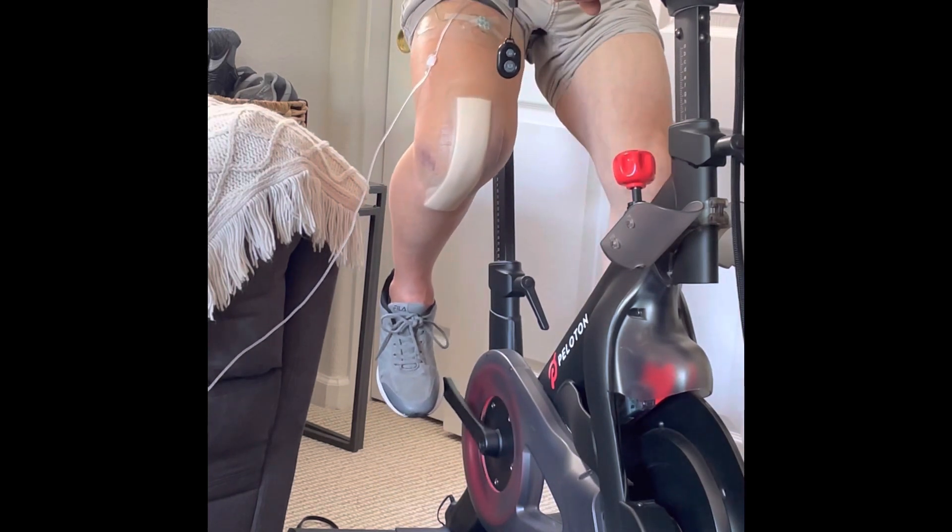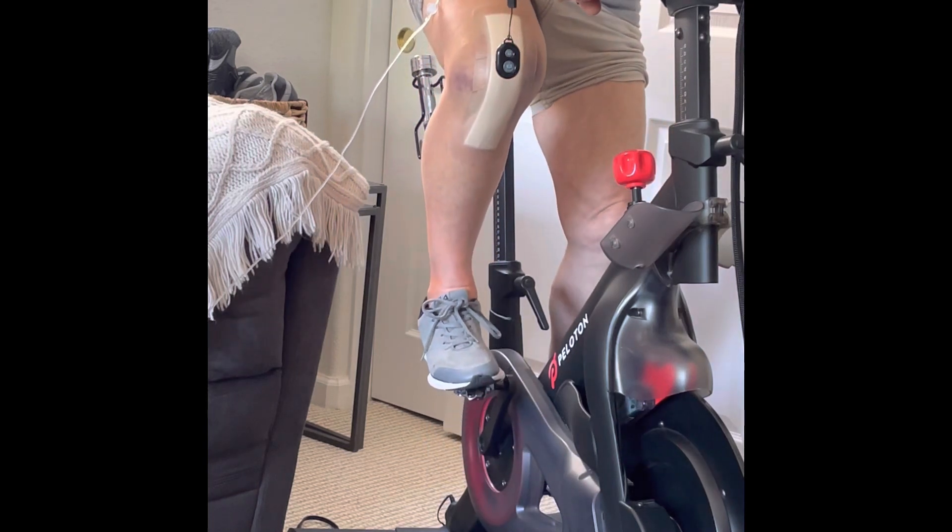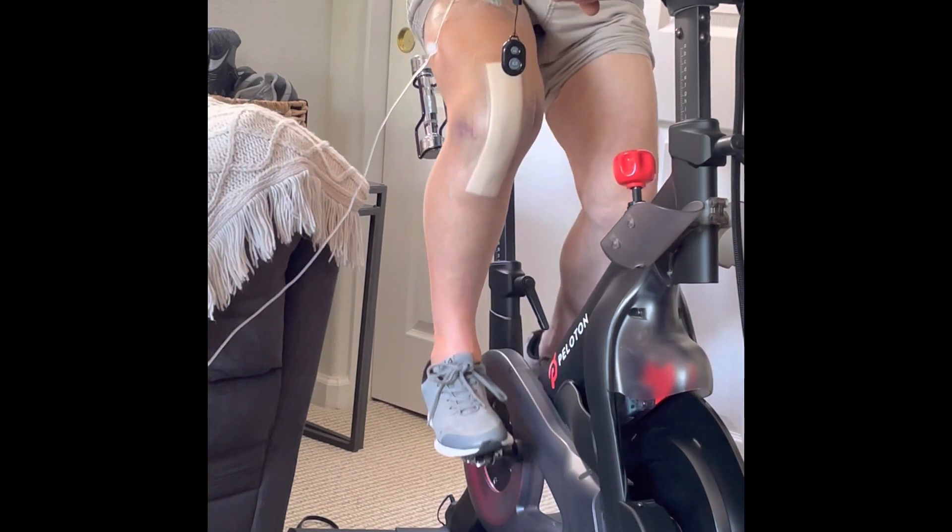I'm getting a partial pedal stroke and I'm not trying to force anything. I'm just trying to easily get range of motion.